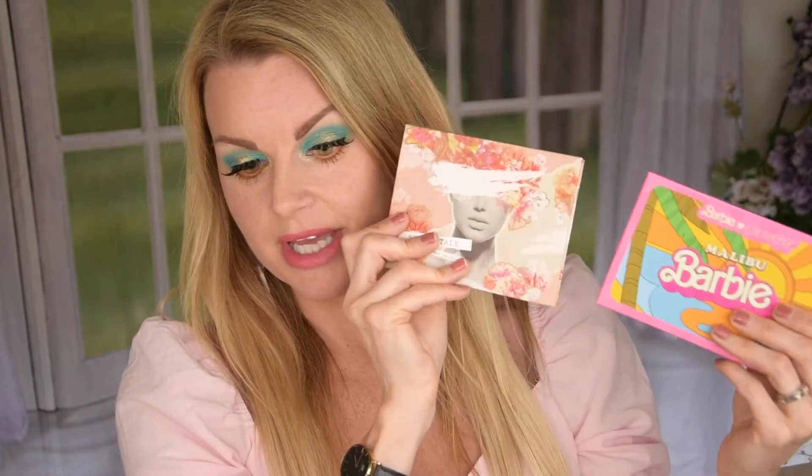Are we going to start with the eyeshadow palette? Let me show you the outer packaging. The palette is very very small — I thought it was going to be bigger. It's a little bit bigger than the Small Talk palette, but not super big. Colourpop really nailed it with this collection. I've been talking about not wanting them to just release a lot of things, but I wanted something fun and inspiring — and I think this collection they nailed it.